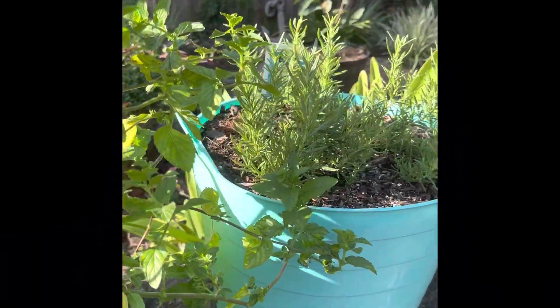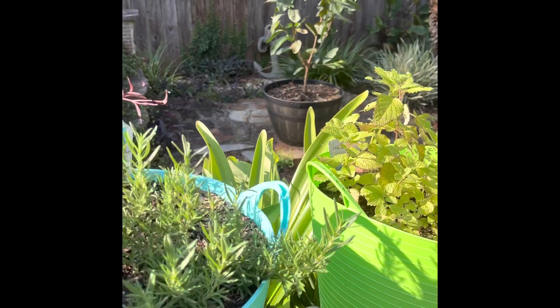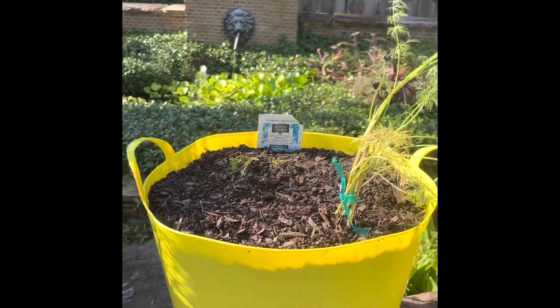Family, today I would like to bring you update number nine for the herbs I have grown for the Planet Garden TV Herb Garden Challenge 2023. It's the final update, family! Let's get into it.